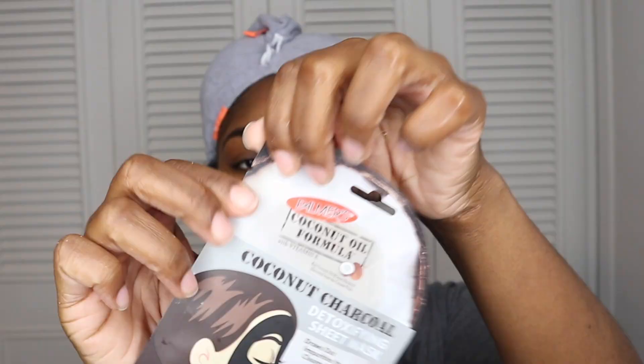Next I'm using the Coconut Charcoal Detoxifying Sheet Mask, which draws out impurities for clearer skin. It uses charcoal sourced from coconut husk combined with willow bark and marshmallow root extract. The coconut charcoal detoxifies and purifies, the willow bark clears and decongests the pores, and the marshmallow extract comforts and soothes the skin. You apply it to the face and relax for about 10 minutes.